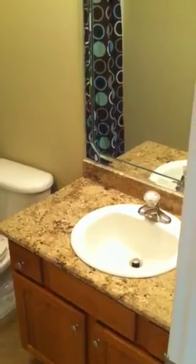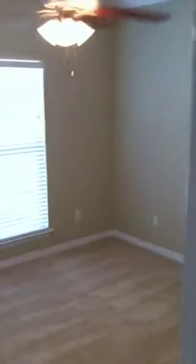The bathroom has a granite countertop. This is bedroom number 2. All rooms do have ceiling fans.